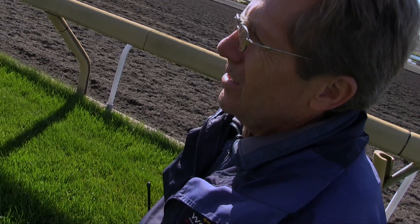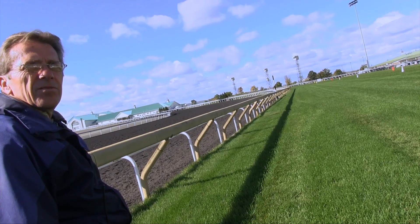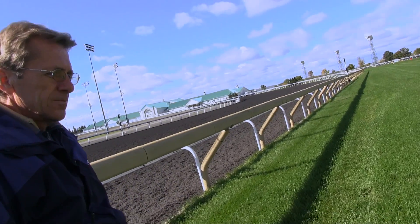A lot of riders who come here sometimes move too soon because many tracks are shorter than this. They'll move too soon and it's a long lane — you can wait, you don't have to move too quick. I would say that Sunday it would behoove jockeys to be where it's best manicured. But the problem is if everyone's fighting for that space, you can get yourself in traffic trouble. There are all sorts of factors to consider.